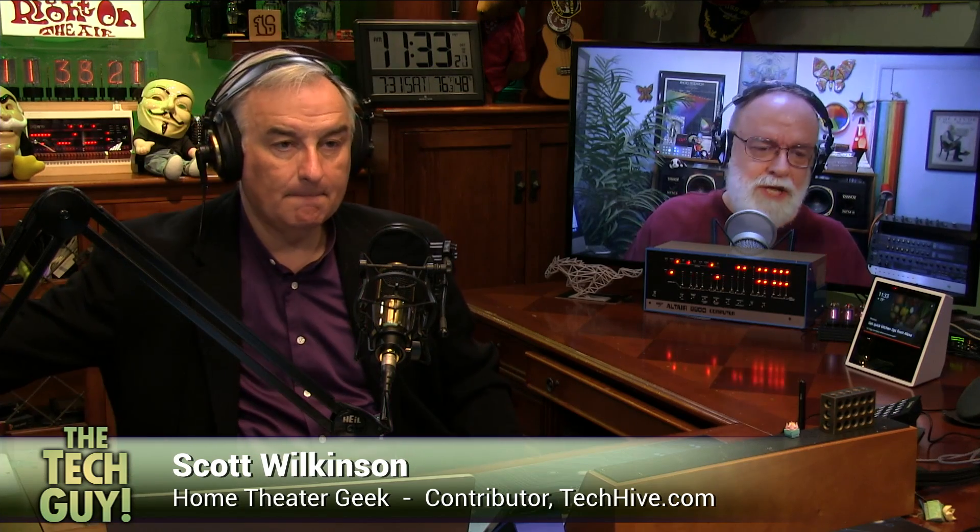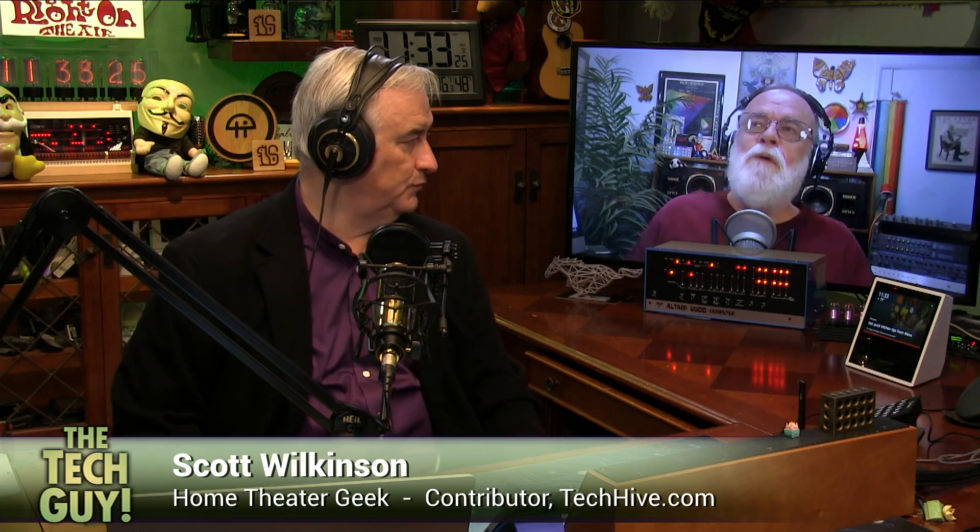I wanted to hip you to a new article that I just posted last week on Projector Central. TechHive is my main home, but I also write elsewhere, and Projector Central is one of them. I wrote about HDR, high dynamic range, on projectors.